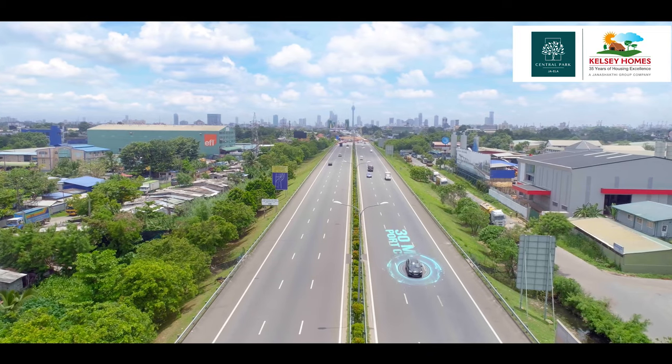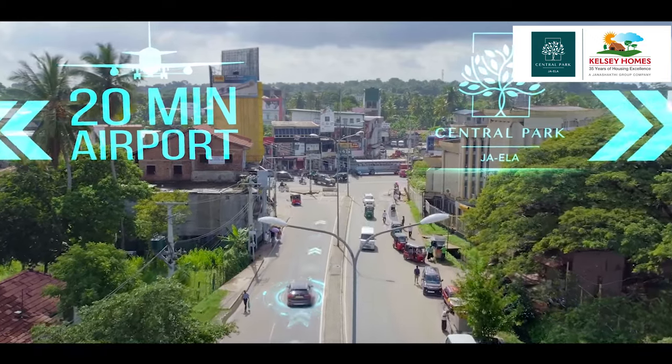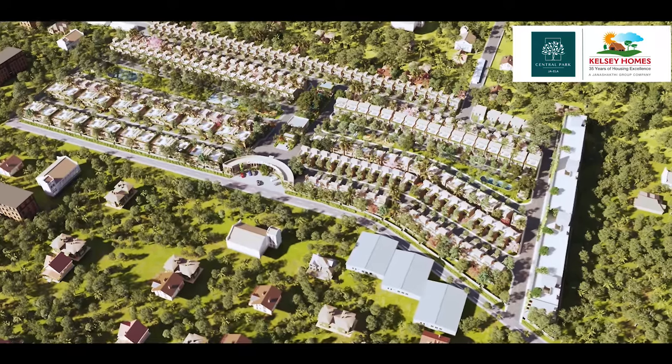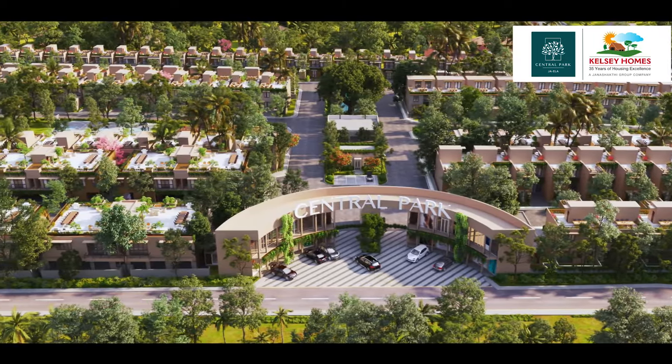Centrally located, 30 minutes from Port City, 20 minutes from the airport, and 5 minutes from the highway entrance, Central Park Jayla has an unparalleled location advantage. Sprawling over 15 acres of lush land with only 500 meters to the Colombo-Negombo main road, this is an ideal place to create your home.